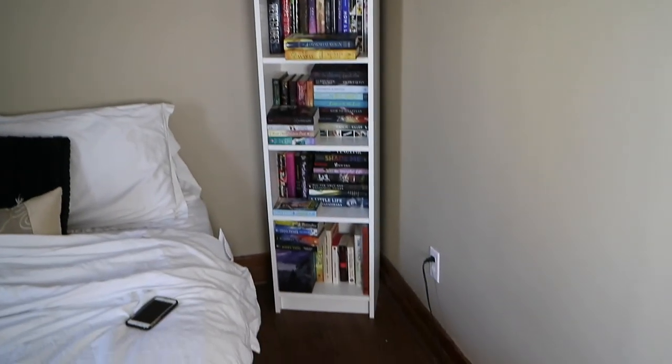My bookshelf itself is from Ikea. It's a Billy bookshelf — it's like the half shelf. I'll link it down below as well. Alright, let's just get on to the tour. This is what the shelf looks like from afar.